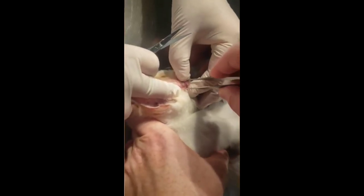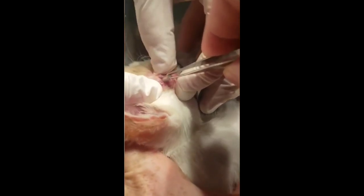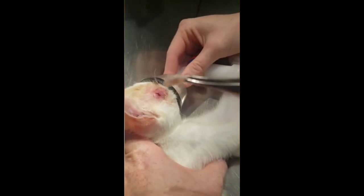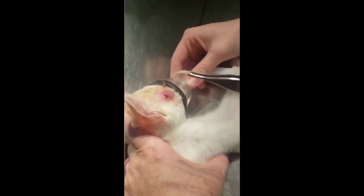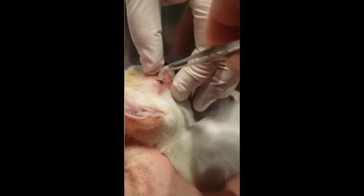This beautiful sedated cat under artificial ventilation has an acute cuterebra starting to grow in her face. They grow under the skin and when they mature they migrate out of the body. If you look closely at the video, you can see the head of the larvae poking in and out of the center hole.